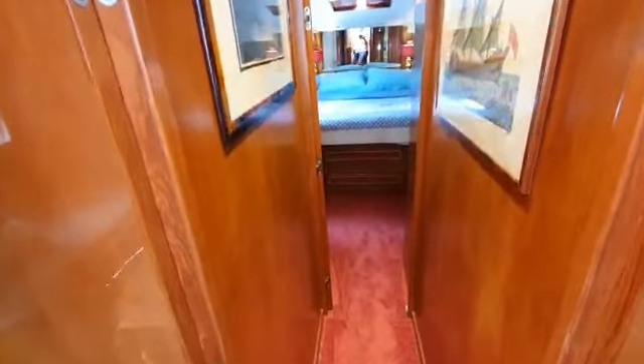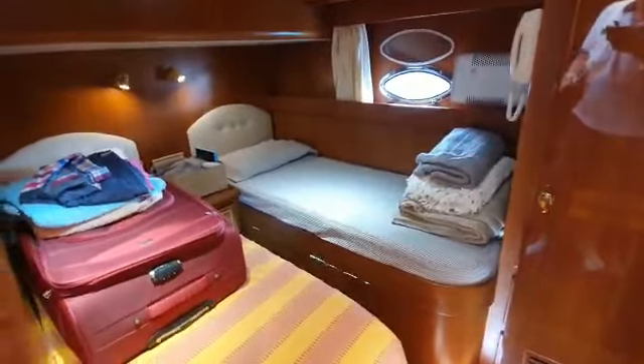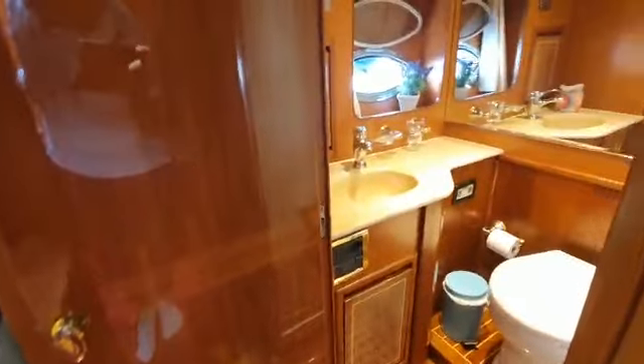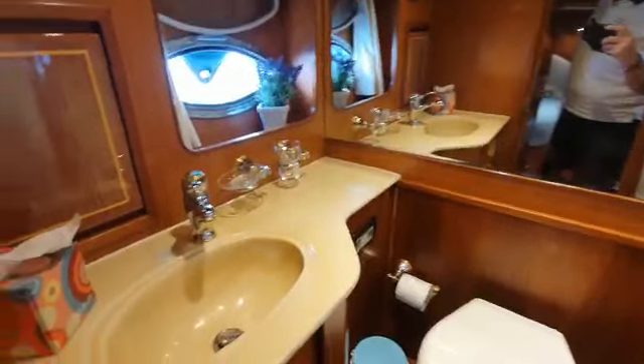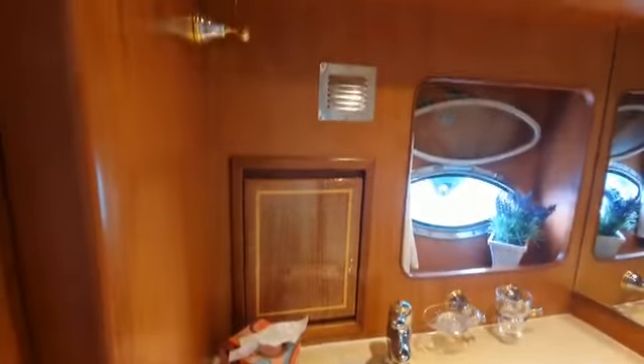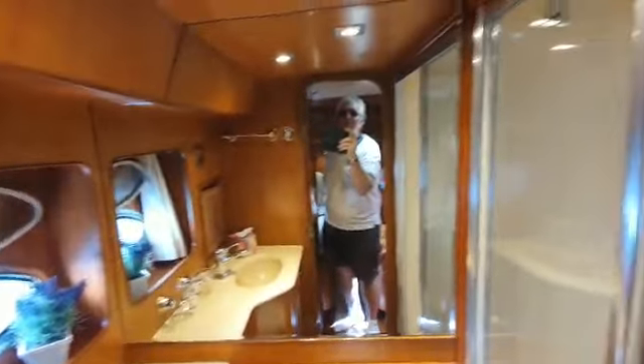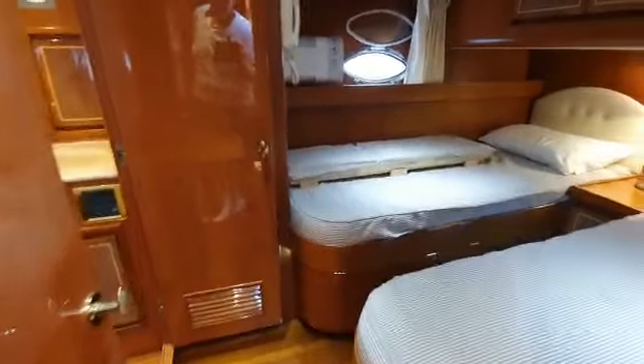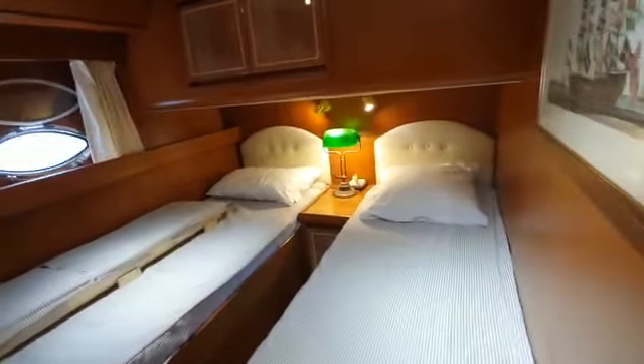Three cabins, two twins — there's one. Very good sized beds, lots of storage in here as well. This one has its own en suite: shower, battery flush toilet. To starboard, another twin — again en suite with electric toilet, pretty much a mirror image of the port side. Very nice cabins.